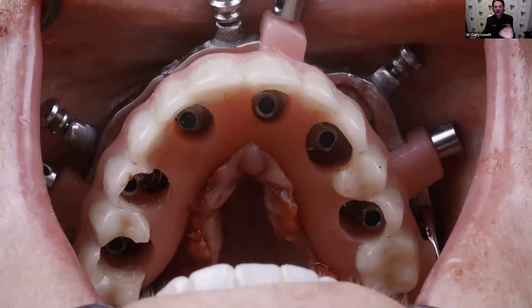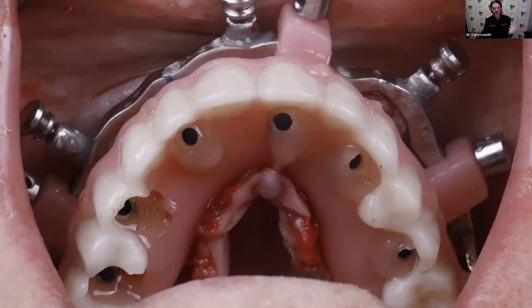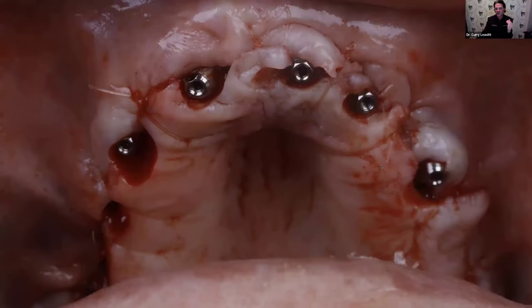With PMMA temporaries, we can have patients wear these for almost up to a year if not even longer. What's nice about that is it breaks up a lot of the financial burden — patients don't have to pay for everything up front. We get patients out of pain and into new teeth, giving them a life they probably haven't had in a long time, at a fraction of the cost. They then pay for their final prosthesis eight, twelve, maybe even eighteen months down the road — though we do have consent and liability forms that they sign acknowledging they have to complete the final. Look at the accuracy coming right out of the access holes.